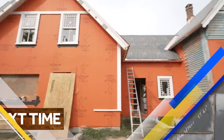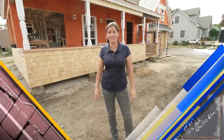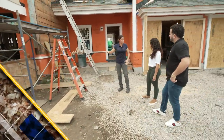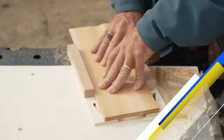Next time on This Old House, our project is loaded with hardscape, but we're going to take a look at the softer side — this area is going to be planting. We talked about maybe an ornamental tree, maybe a Japanese maple. And I'll show you a way to replicate 130-year-old shingles.